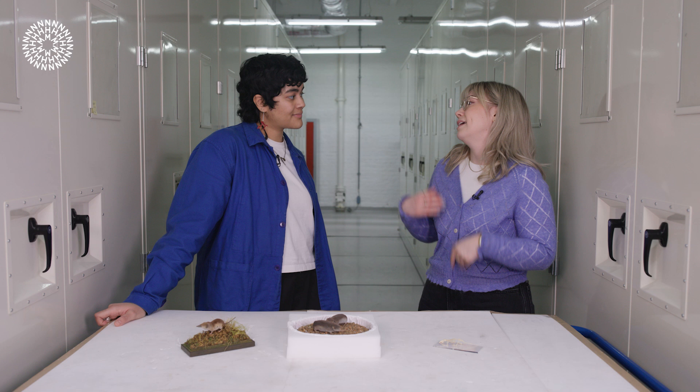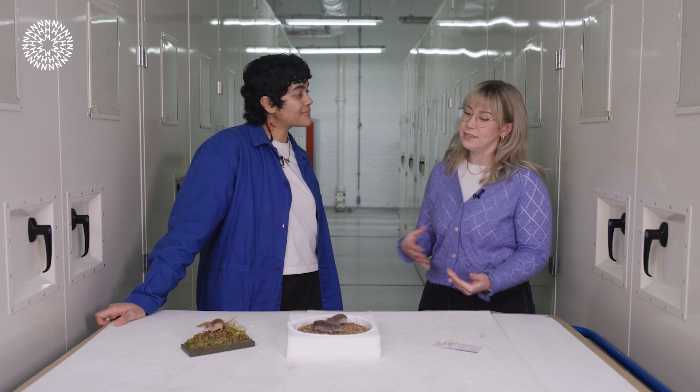They have to eat two to three times their body weight every single day. This is to meet the energy demands from their bodies. They're quite small, meaning they lose heat quite easily, so they have an incredibly high metabolism — hence why they have to eat so much.